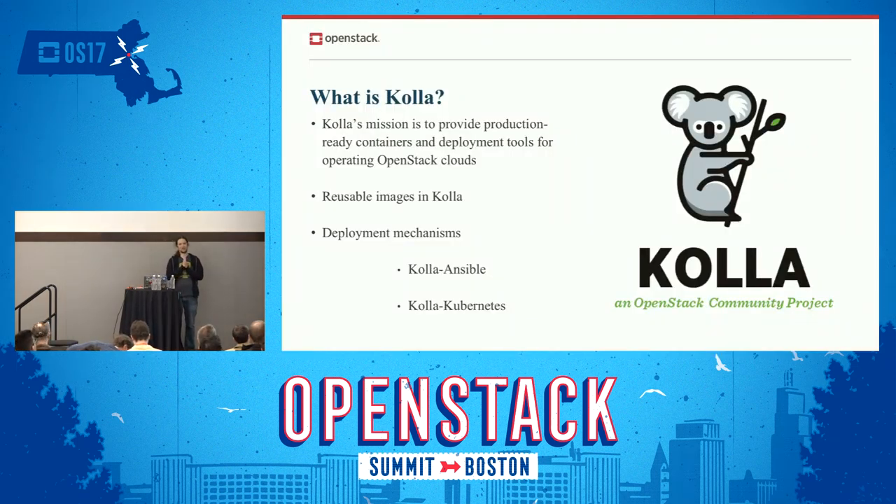Probably most of us know what Kolla is, but let me rephrase it. Kolla is a deployment tool for OpenStack containers. Our full mission: Kolla's mission is to provide production-ready containers and deployment tools to operate OpenStack clouds. That means we want to provide images for other people to consume.